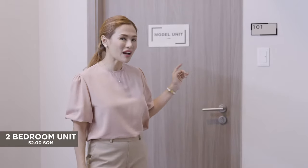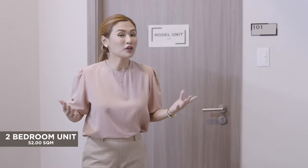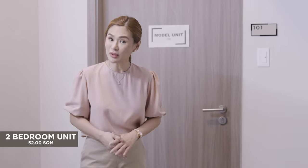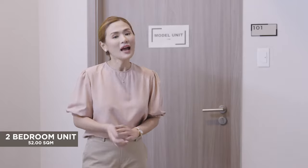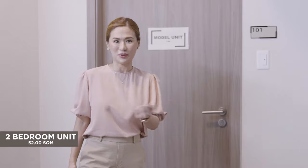Welcome to Tierra Lorenzo Lipa Tower 1, two-bedroom model unit. Contemporary and cozy with a view of the bustling city, Tierra Lorenzo Lipa is the crown jewel of condo living here in Lipa City. And you're in for a treat as you get a front row seat into what it's like to call this place your home.